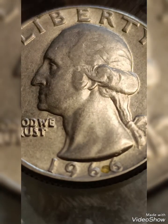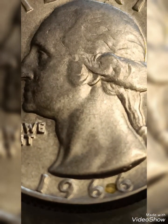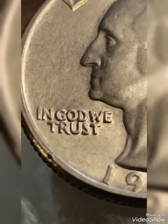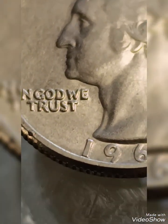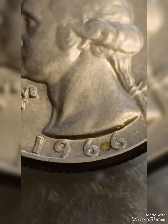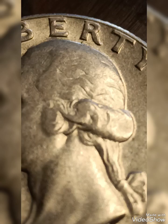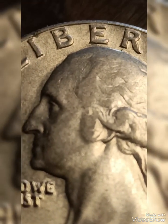The 1966 quarter dollar is a notable coin because of a rare minting error: a double die obverse. This error occurs when the die used to strike the coin shifts slightly during the minting process, causing a second impression to overlap the first. The result is a doubled image, most notably seen in the lettering and date.